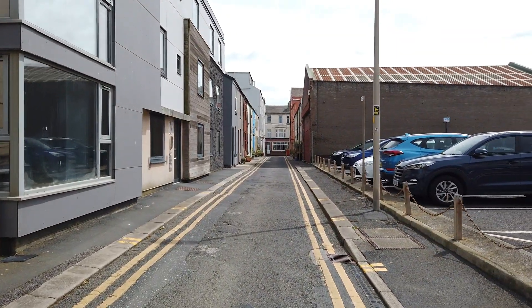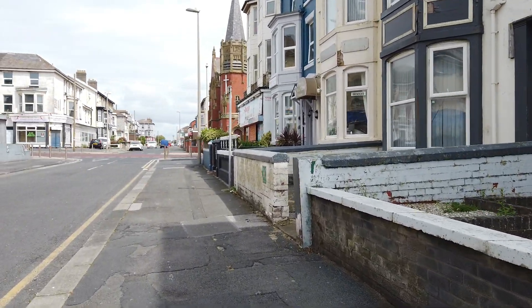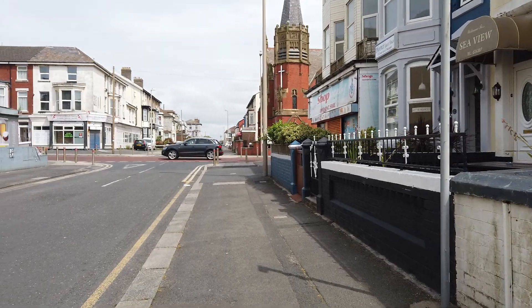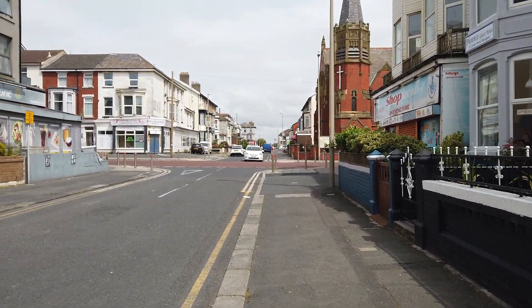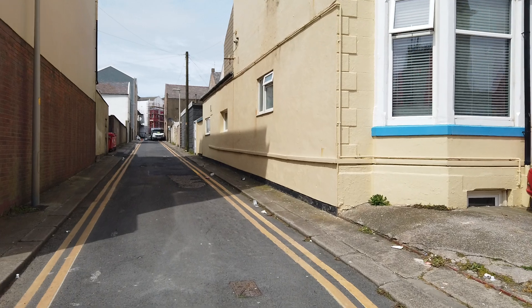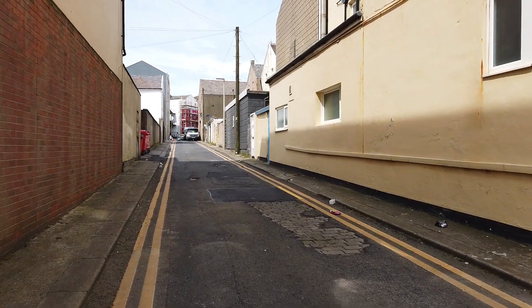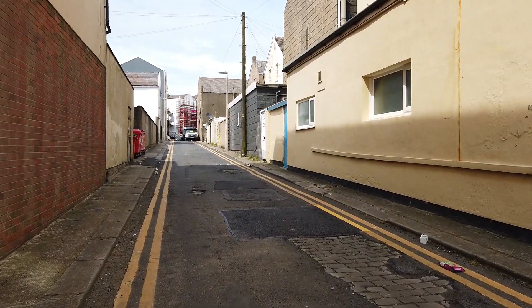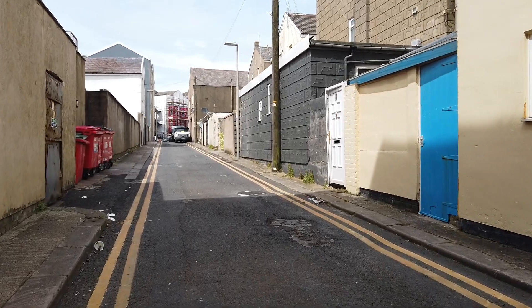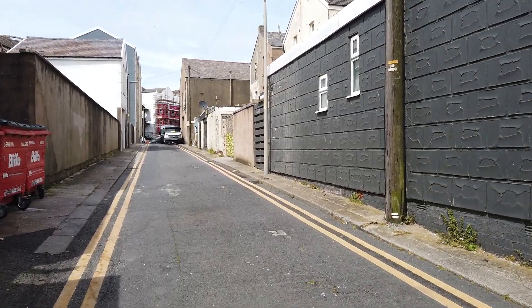This is Cocker Street now. That one there is Frontier Street, which I did a video some time ago on. And what we'll do is we'll have a walk up here — this is Back Warbeck Road. Just trying to get a different variety of video in.